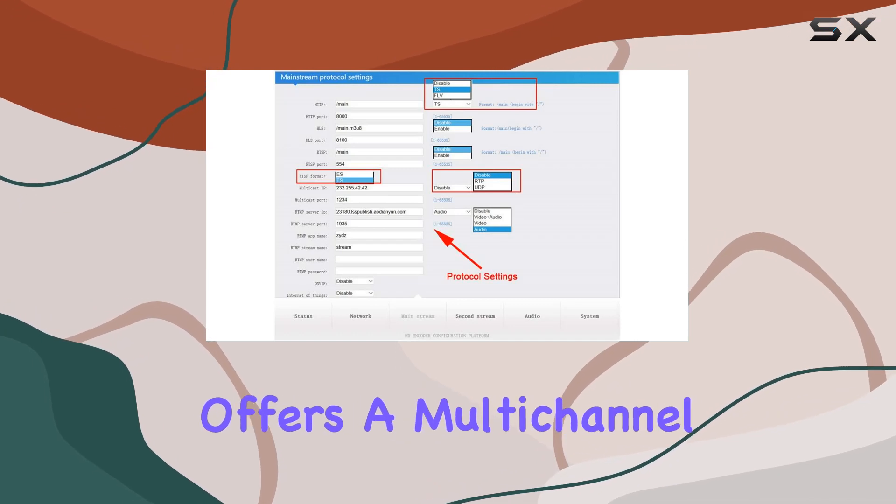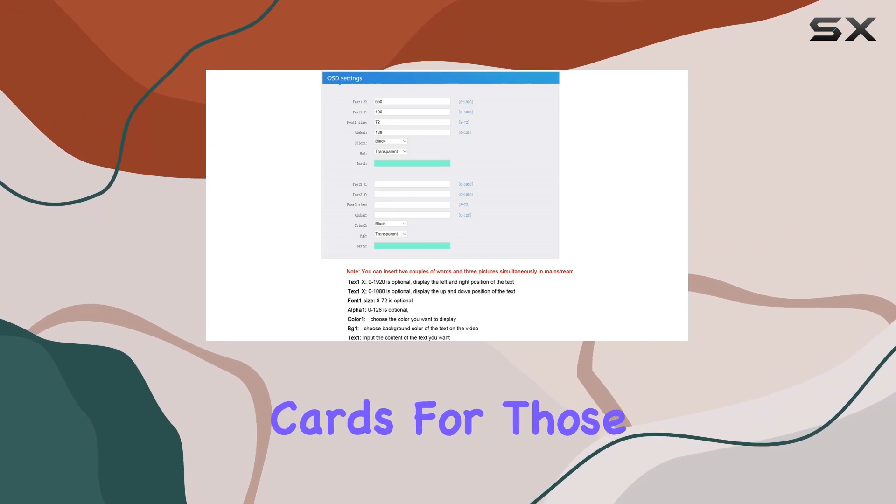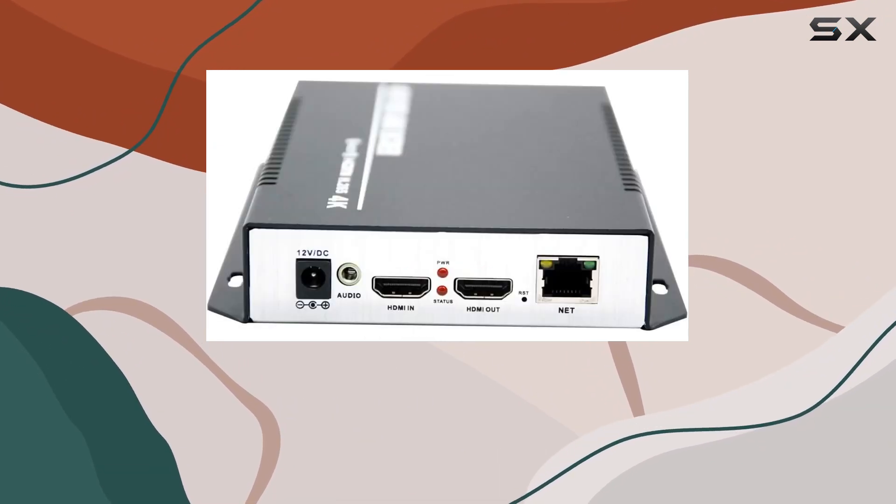AuraVision also offers a multi-channel version, packed in a 1U/3U box, supporting up to 16 encoder cards for those with larger-scale broadcasting needs.